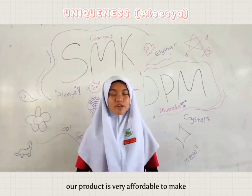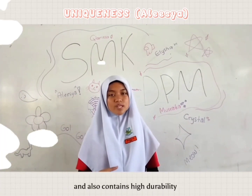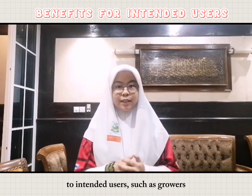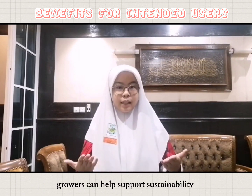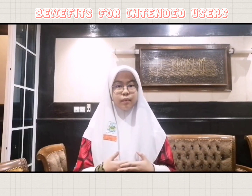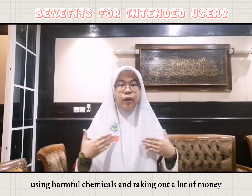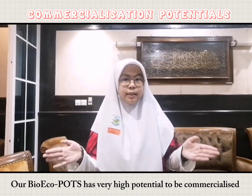Our product is very affordable to make and also provides high durability. Our product is also very beneficial to intended users such as growers. Growers can help support sustainability while also maintaining eco-friendly practices, avoiding harmful chemicals and reducing costs by using our innovation, BioEchoPots.